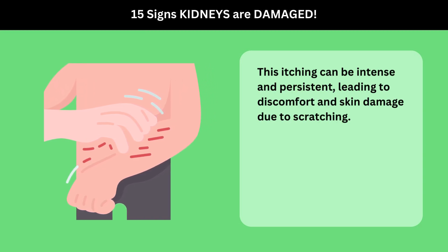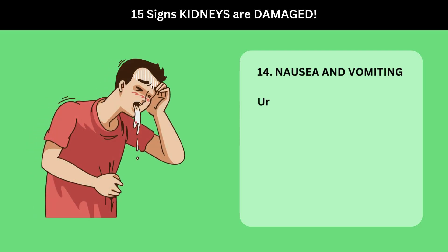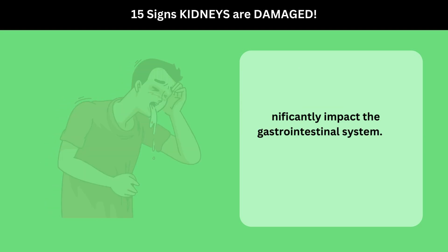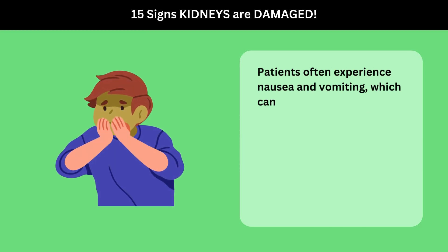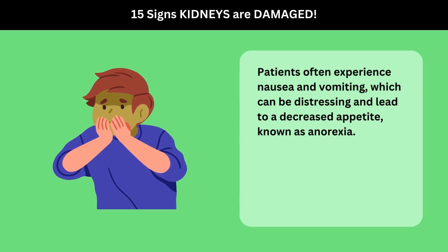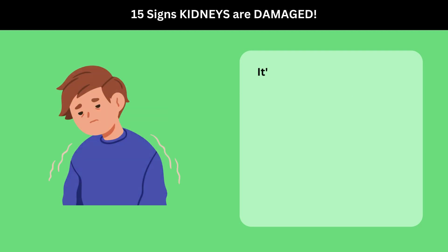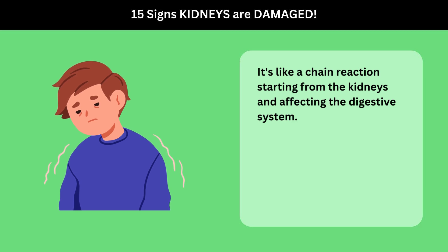14. Nausea and Vomiting. Uremia can also significantly impact the gastrointestinal system. Patients often experience nausea and vomiting, which can be distressing and lead to a decreased appetite, known as anorexia. This loss of appetite can, in turn, lead to weight loss and general weakness. It's like a chain reaction starting from the kidneys and affecting the digestive system.